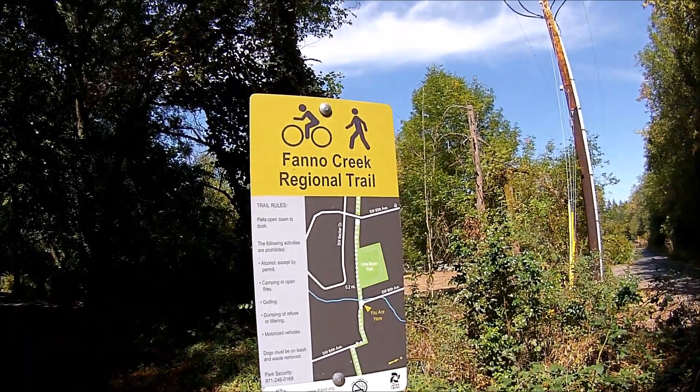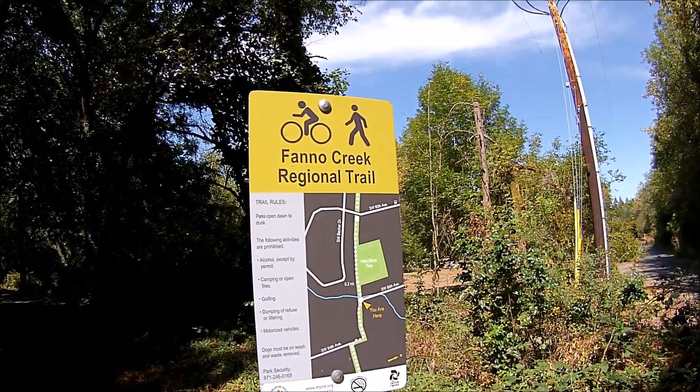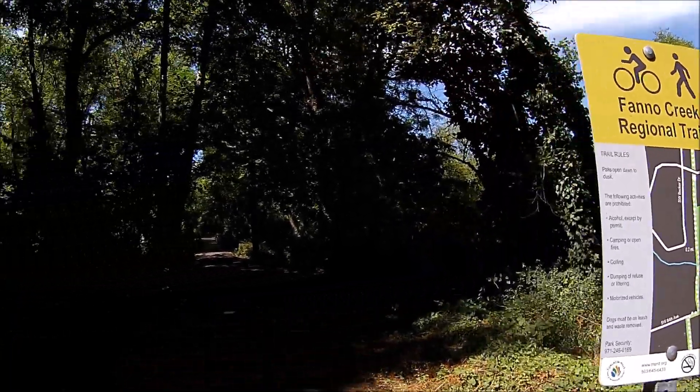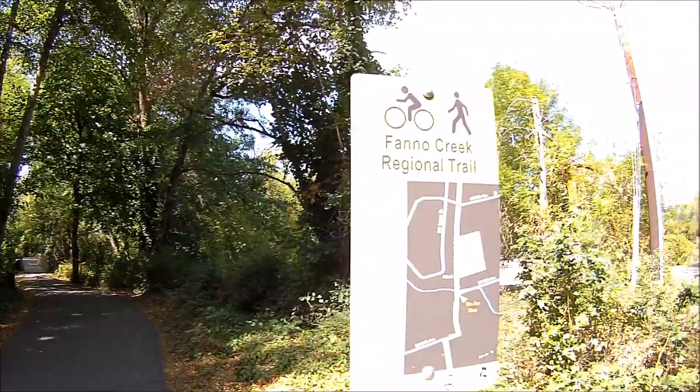It's going to be a port-a-potty re-review here off the Fanno Creek Regional Trail here in Portland, Oregon. This port-a-potty is located at Vistabrook Park, just down this trail here. Let's go over there and check it out today.